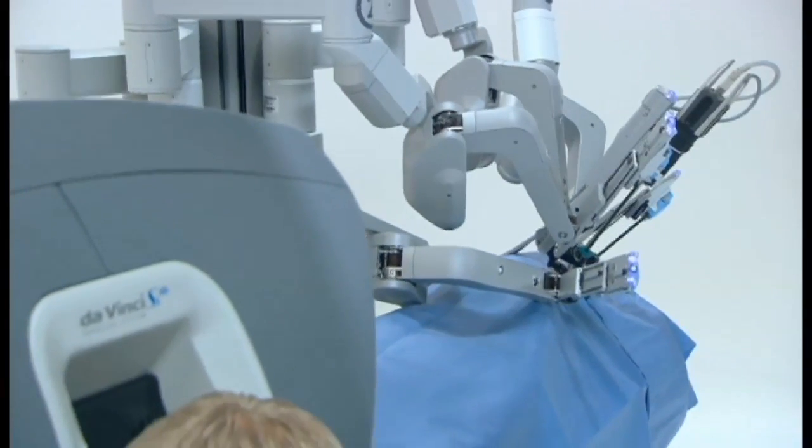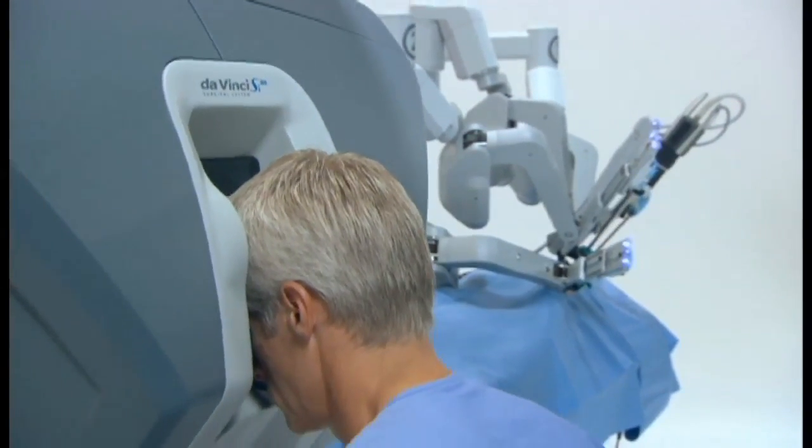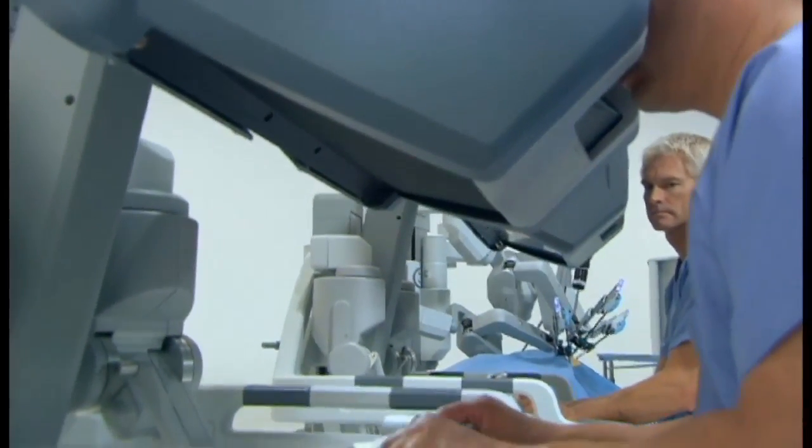The rise of the robot — robotic surgery is now mainstream in prostate removal to treat cancer. Its rise in momentum may be credited to the way it fine-tuned surgery. Viewed as minimally invasive procedures, the main benefit that pushed these techniques onto the surgical scene was the fact that there was less blood loss and also shorter hospital stays.